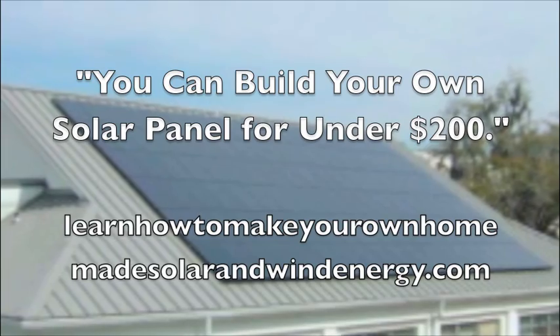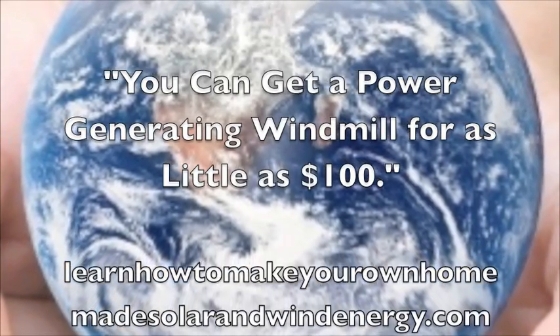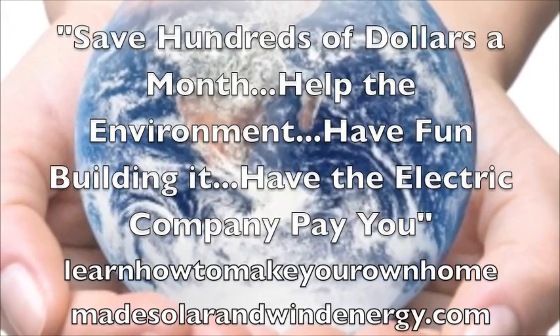You can build your own solar panel for under $200. You can get a power-generating windmill for as little as $100. Save hundreds of dollars a month.